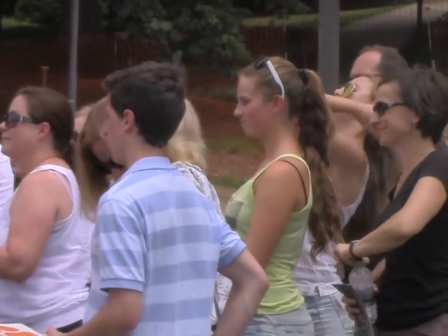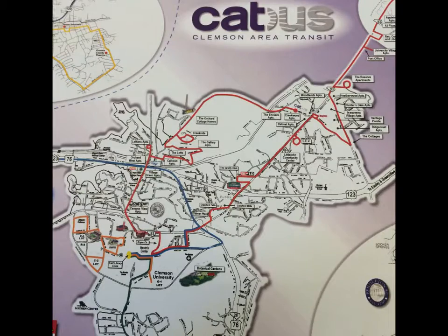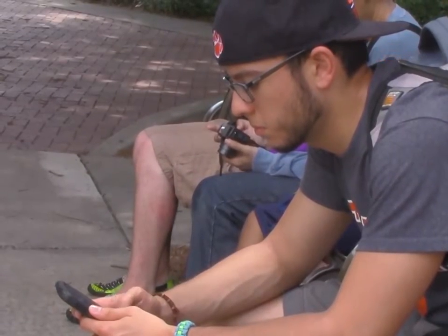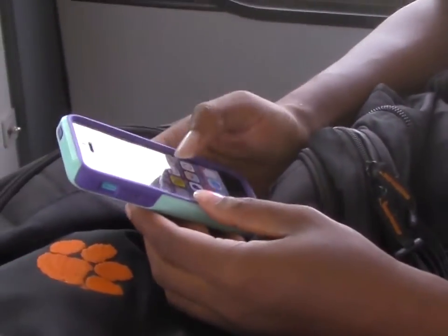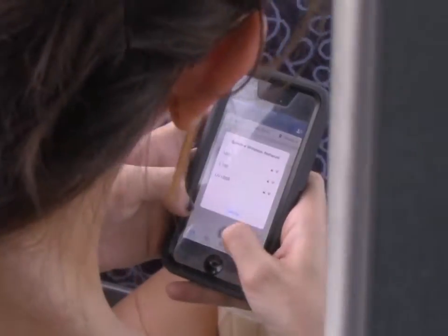Save your time by having access to a live interactive map of different bus locations online on your smartphone. The mobile app CatBus is available for all Apple and Android phones.